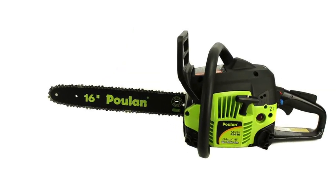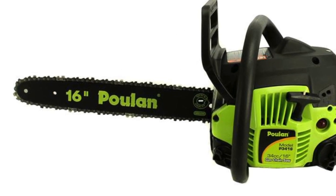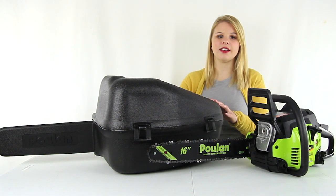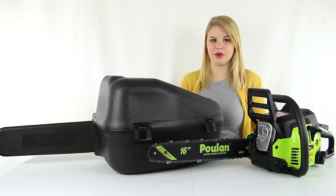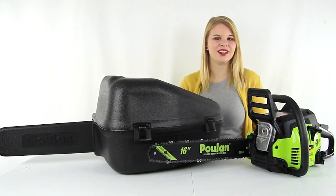This chainsaw comes fully assembled right out of the box. It also comes with a hard carrying case plus a 1-year manufacturer warranty. And as always, we offer unbeatable prices and fast, free shipping.